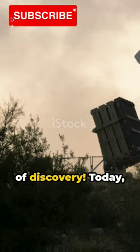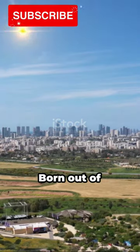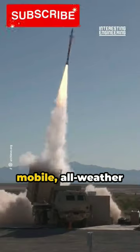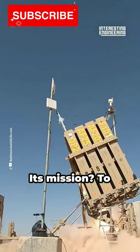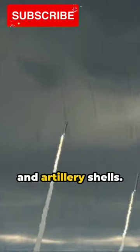Welcome to a minute of discovery. Today we're diving into the Iron Dome, Israel's defense marvel. Born out of necessity, the Iron Dome is an advanced mobile all-weather air defense system. Its mission? To intercept and destroy short-range rockets and artillery shells.